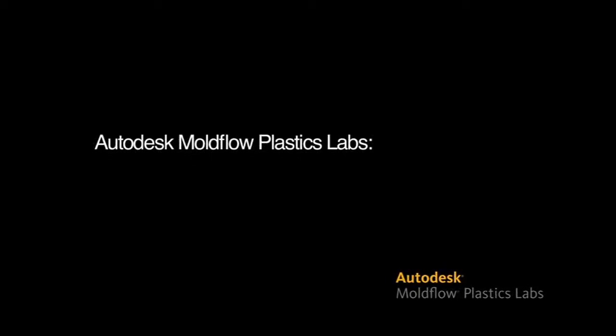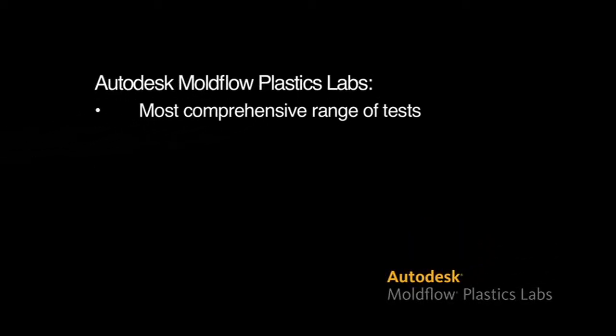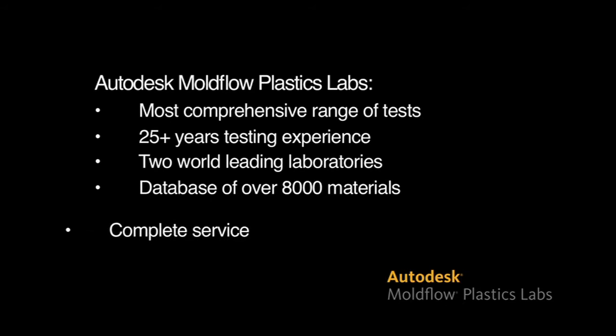Autodesk Moldflow Plastic Labs have the most comprehensive range of tests available. With over 25 years' testing experience, our two world-leading laboratories are staffed by industry experts. With a database of over 8,000 thermoplastic materials, Autodesk Moldflow Plastic Labs offer the complete service for Autodesk Moldflow customers.